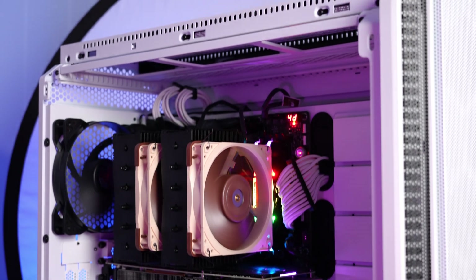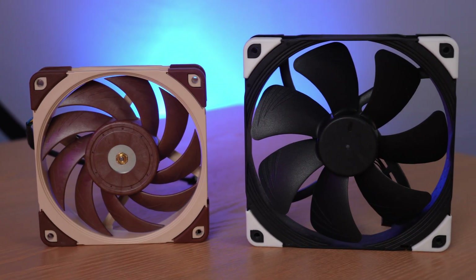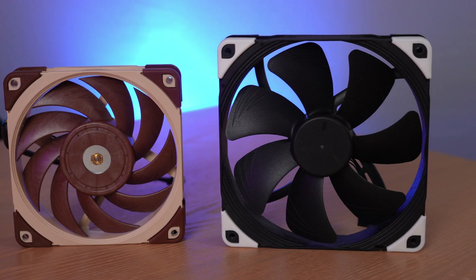Before I get into the benchmarks, I'm going to share some noise samples of these two fans mounted on a radiator at minimum, maximum, and 40 decibel normalized.